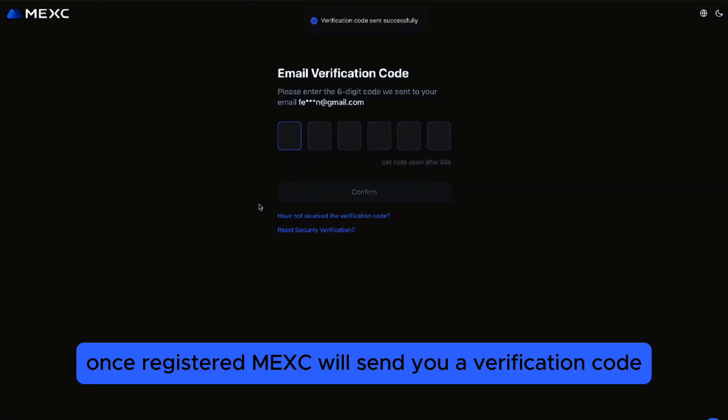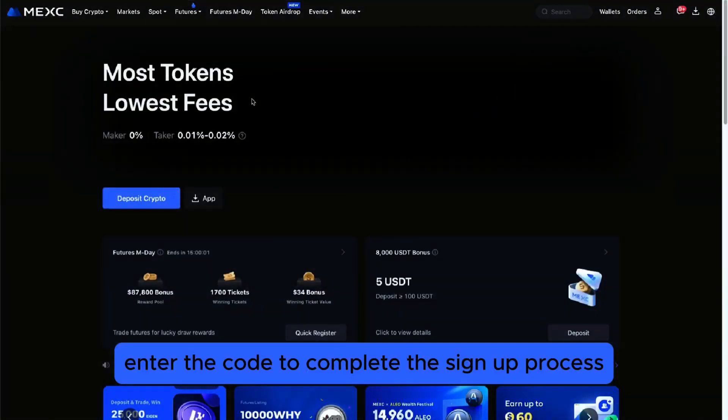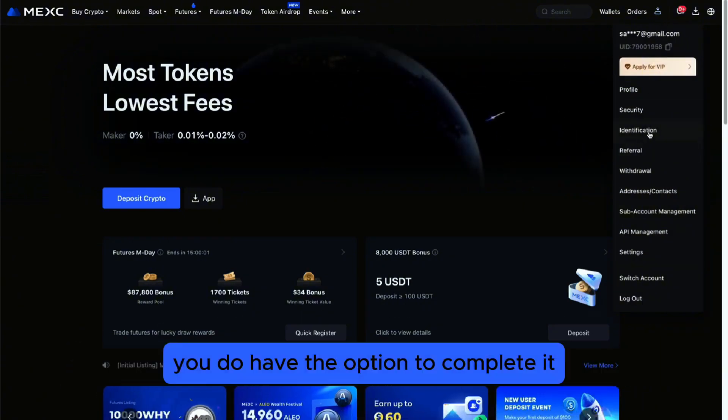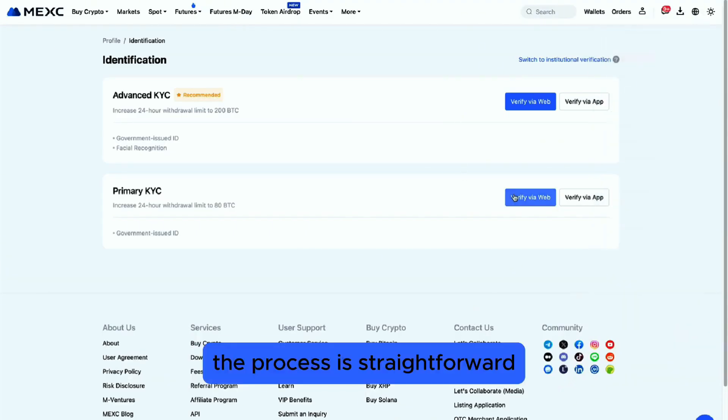Once registered, MEXY will send you a verification code. Enter the code to complete the Sign Up process. While MEXY does not require mandatory KYC verification, you do have the option to complete it in the Account Settings if you prefer. The process is straightforward.